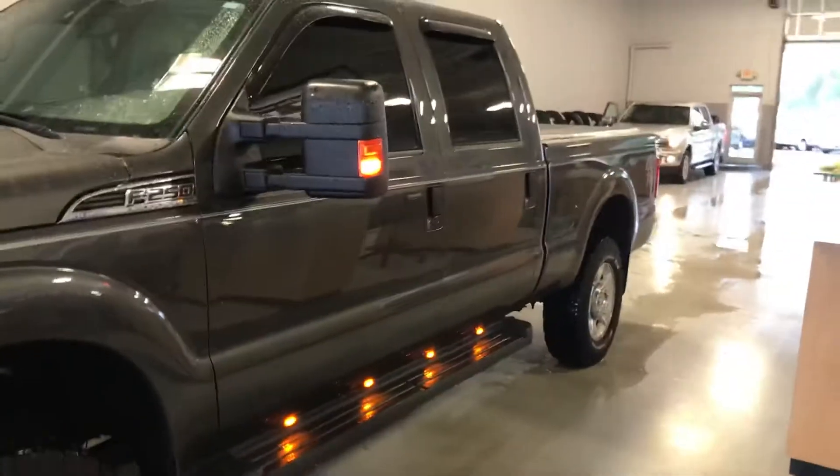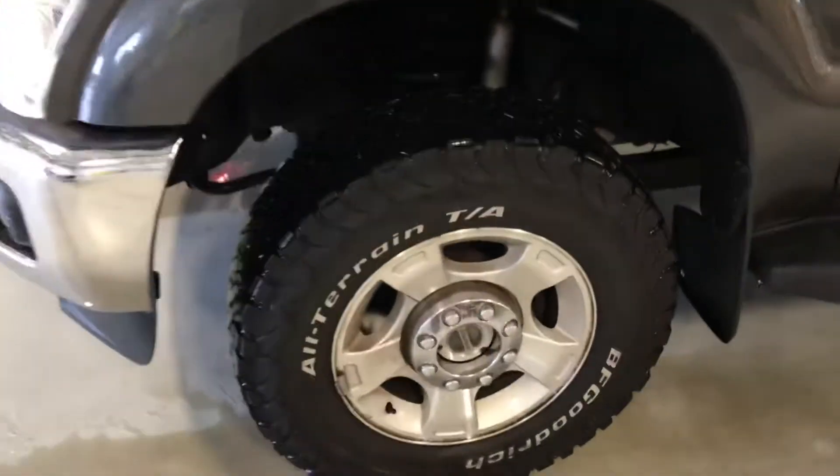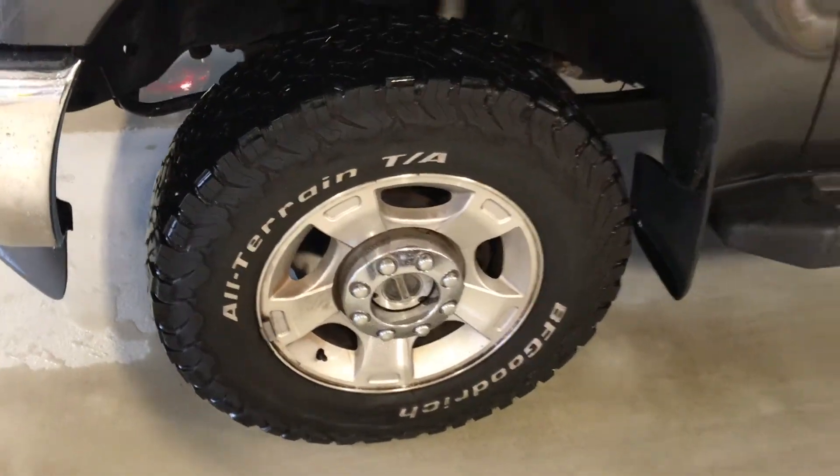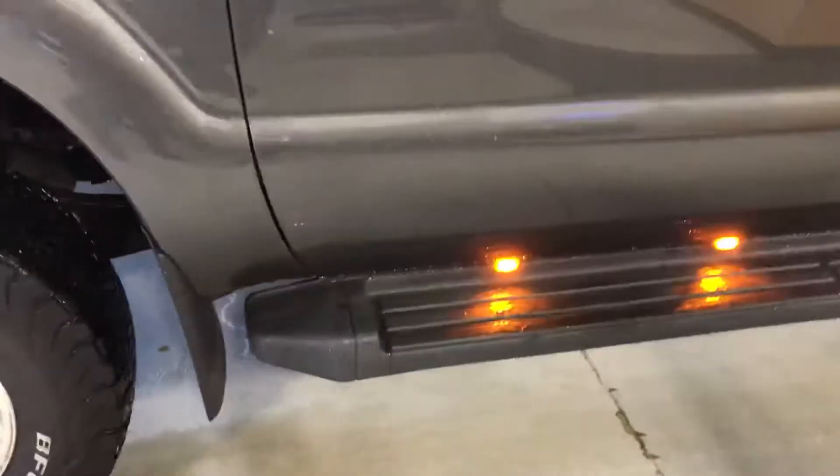Very nice looking truck. It is the XLT package. Some of those tires are in really good shape it looks like. You get the nice running boards and splash guards up front, with lighting on the boards here.